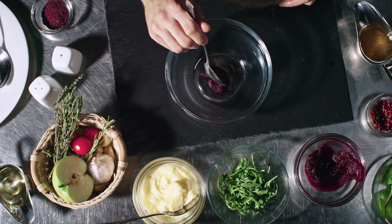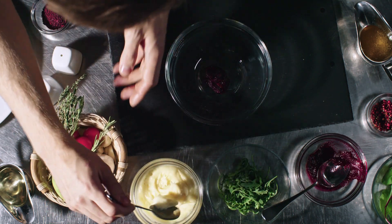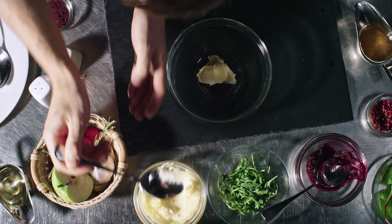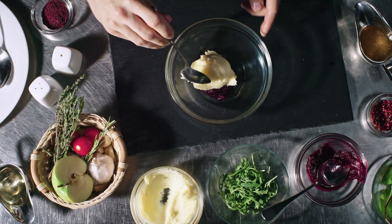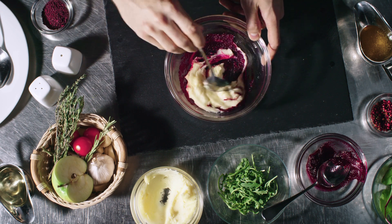Vitamin D is essential for overall health and may have a role in regulating thyroid function. Adequate vitamin D levels are important for a well-functioning thyroid gland. Vitamin A is also important for the synthesis of thyroid hormones and supports the proper functioning of the thyroid gland.